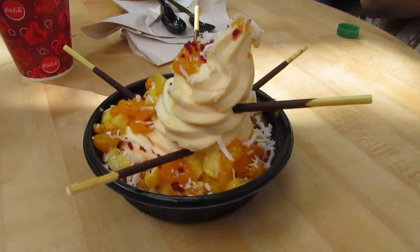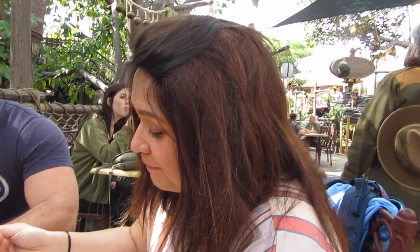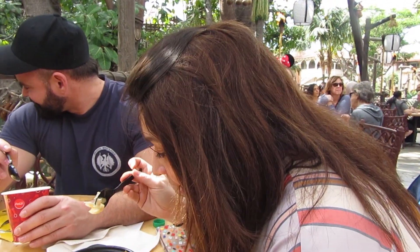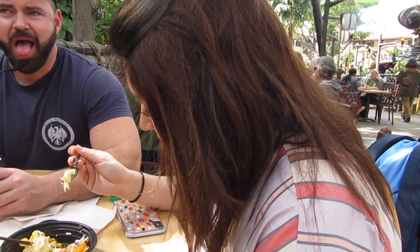We just got done with the loaded Dole Whip and it was so good. It was the regular Dole Whip — pineapple and orange mixed together — and then it had oranges, pineapple, mango, and little chocolate spears in it. So it was very refreshing. The mango and pineapple tasted very fresh.